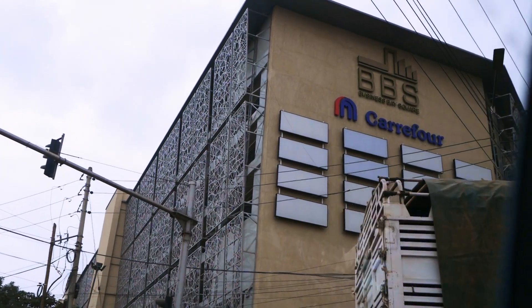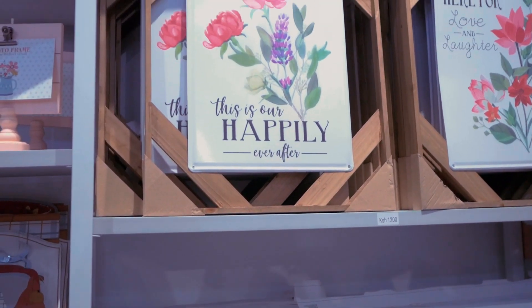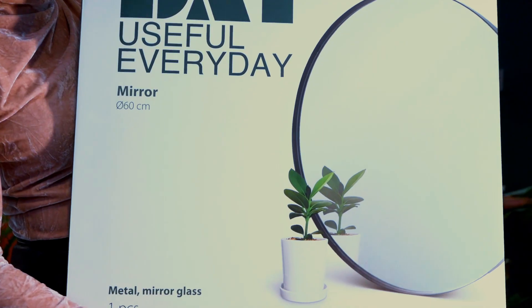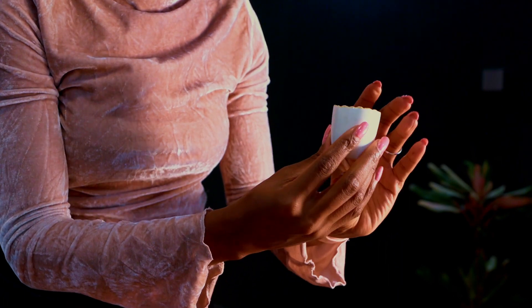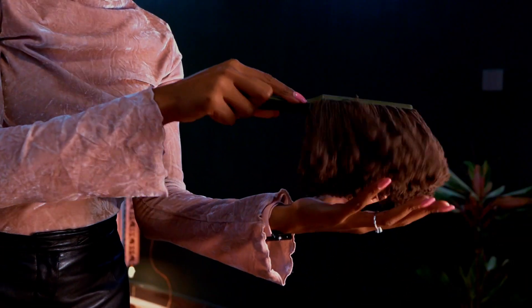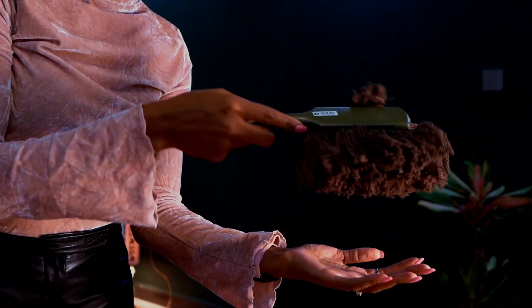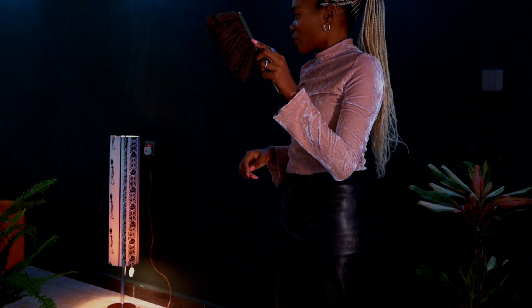Yesterday I went to Business Bay Mall in Eastleigh and they have some treasures. I went to a store called Little More — they had all of these very cute pieces for home decor. The mirrors were going for 2,700 shillings for a 60-centimeter mirror with a beautiful black outline, which has a very nice minimal feel. They also had these amazing tiny egg holders going for just 30 shillings each — I don't even like boiled eggs that much but they looked really cute. I also got amazing brushes — there's one super fluffy one that'll be perfect for cleaning dust off the walls.